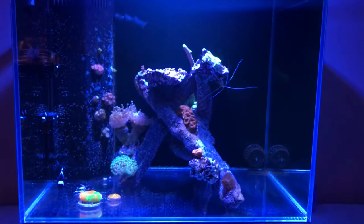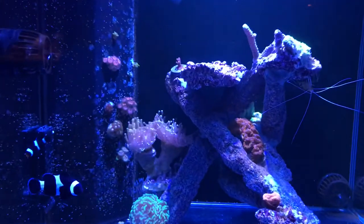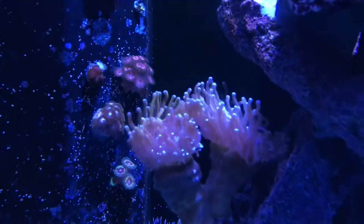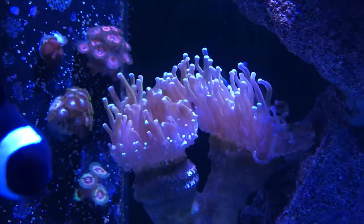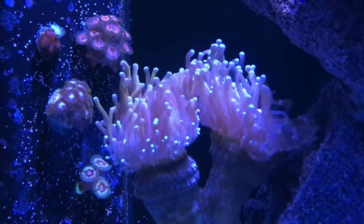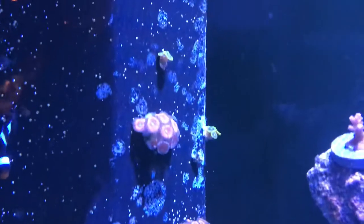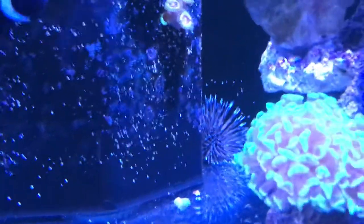Welcome back to Natal Reefing. This is a quick update after adding a few frags. We'll have a quick look at what's been in the tank for the last while. There's a light yellowish filter on at the moment. We have our torch, the zoanthid wall at the back, and there's the urchin.